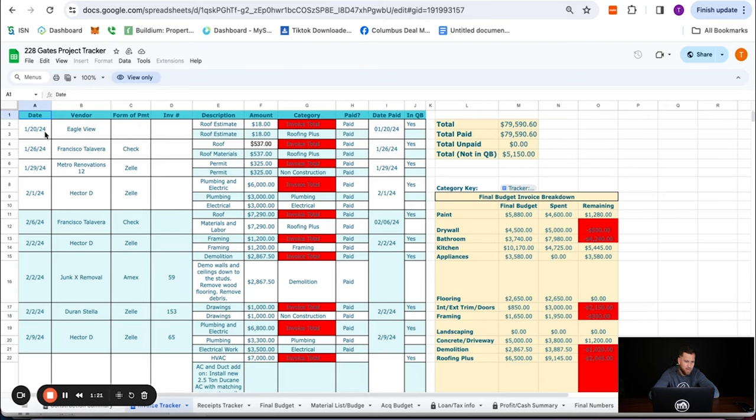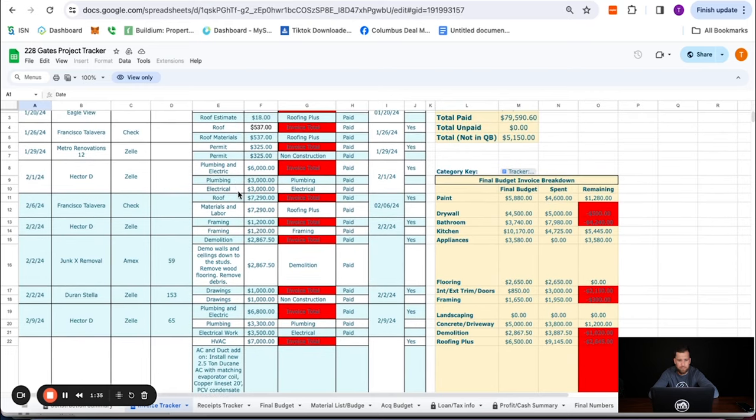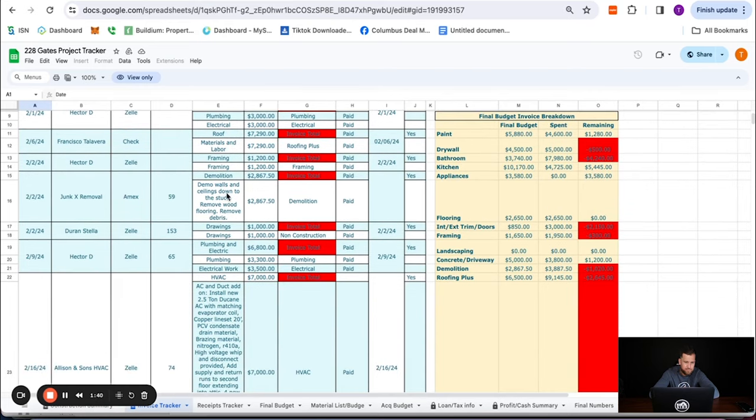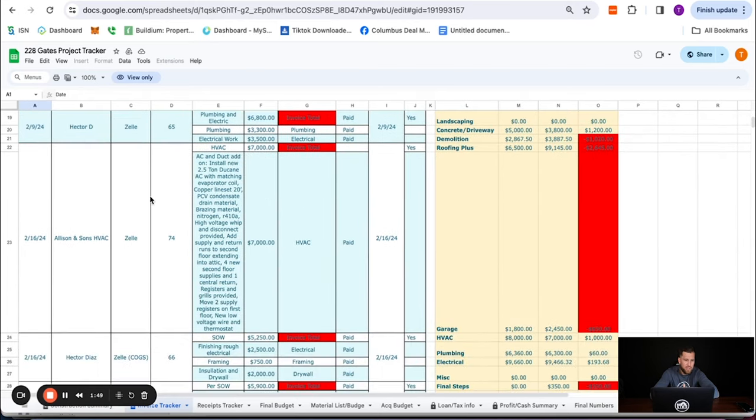That started January 20th, 2024, where we got a roof estimate. We paid our roofer a few times, got our permits, got a deposit to our contractor for plumbing and electrical. We did our roof, framing, demo, got our construction drawings, more plumbing, electrical, and HVAC. All the things — if you go back to those videos, this is the stuff we paid the money on. We gutted it down to the studs and then started doing our mechanicals.